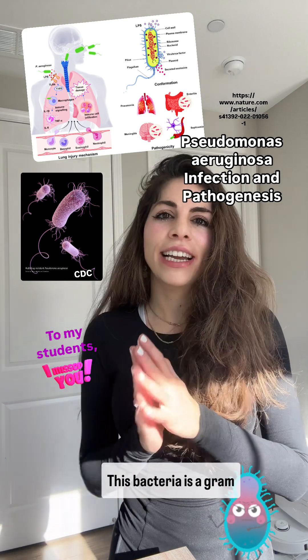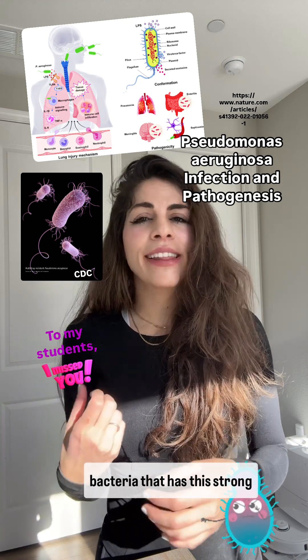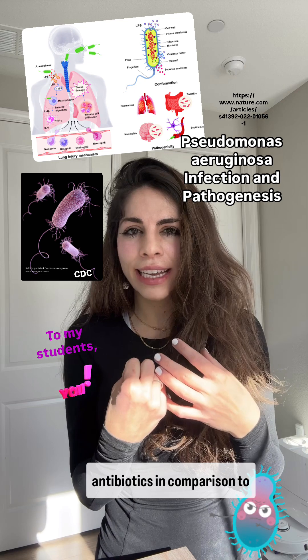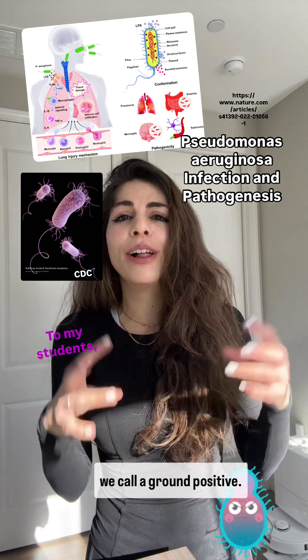This bacteria is a gram-negative bacteria, and that means it's a type of bacteria that has a strong outer membrane. This makes it more resistant to antibiotics in comparison to other bacteria, which are what we call gram-positive.